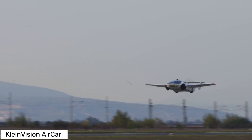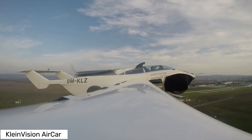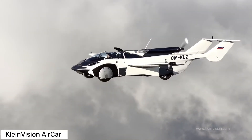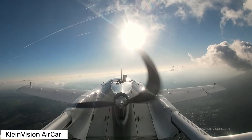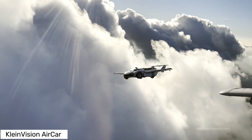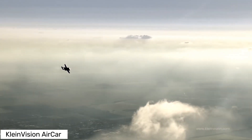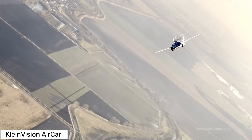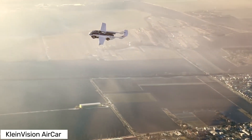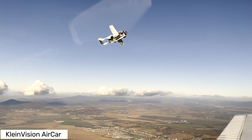Let's talk performance. The Air Car takes off at around 120 kilometers per hour or 75 miles per hour, and cruises at a speed of 170 kilometers per hour — that's about 92 knots. With an estimated range of 1,000 kilometers or 620 miles and a flight altitude of 2,500 meters or 8,200 feet, this flying car is ready for some serious travel. Powered by a 160 HP BMW engine and running on standard fuel, the Air Car is both efficient and accessible.